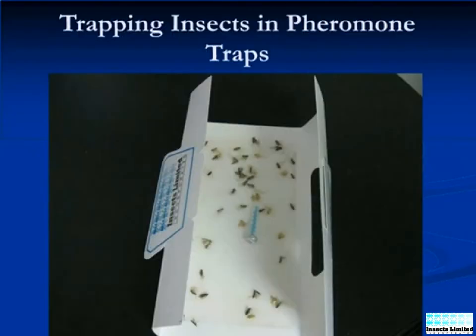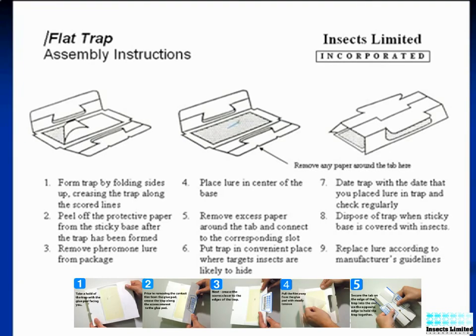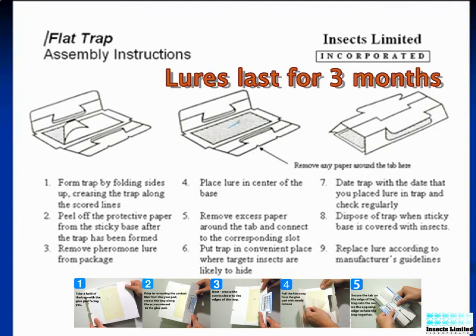What Insects Limited has done is synthesized the sex pheromone and injected it into a bullet lure dispenser. The lure is then placed into a sticky trap and immediately begins to attract adult male moths. The bullet lure containing the sex pheromone for web-enclosed moths will actively attract males for a two-month period, after which it will need to be replaced.